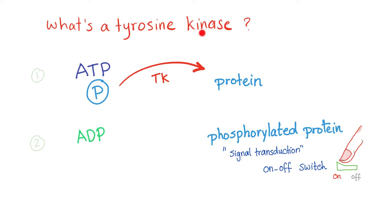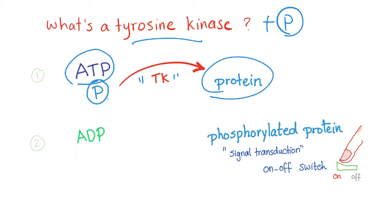It's an enzyme because it ends in -ase. Kinase means it's an enzyme that will add a phosphate group. Now let's talk about tyrosine kinase — the enzyme will add a phosphate group. Where did it get it from? From the ATP, the famous adenosine triphosphate. It will take the phosphate group from the ATP and put it on a protein. The ATP minus one phosphate equals ADP, adenosine diphosphate. And this protein now has a phosphate group — it's called a phosphorylated protein.